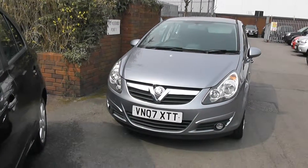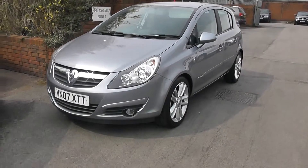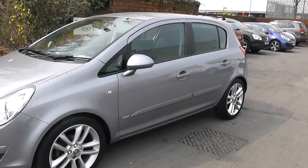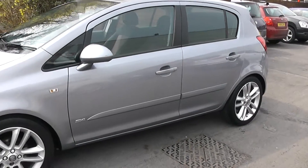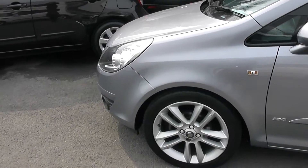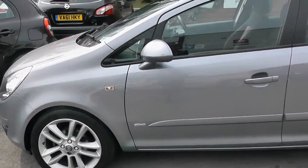The car comes with front fog lights and has body coloured bumpers. You can see the car comes with five doors and it has body coloured door handles and door mirrors. It also comes with Vauxhall alloy wheels. The car has sport suspension.